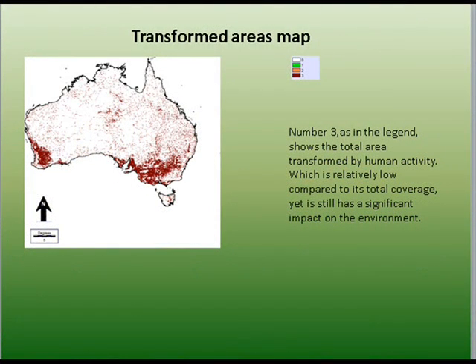This map shows Australia's transformed areas. Very little of Australia's land is transformed relative to its size.